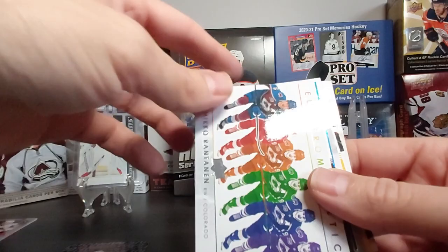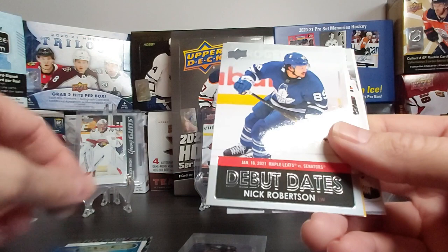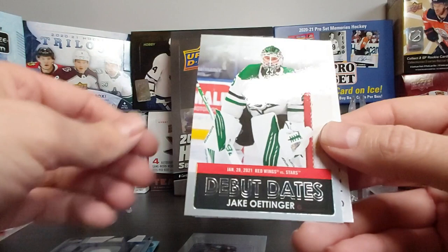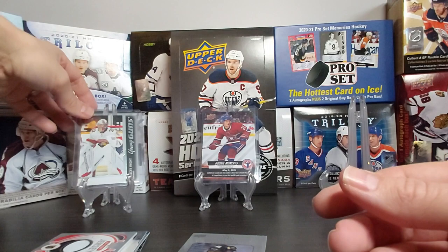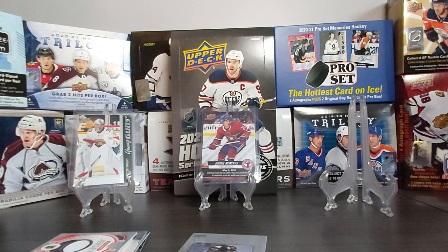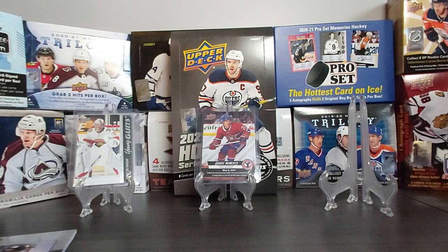So there you go — a few new inserts here: Electromagnetic, the Hondu P, the Superstar Honor Roll with Quinton Byfield, the Dazzlers, Debut Dates, French variation, and Rookie Retrospective. We got a jersey card of Marchessault and our best Young Gun was Spencer Knight. This was our first box of Upper Deck Series 1, with another box coming. Thank you for watching — if you like this video please click the like button, subscribe to the channel, and I'll see you later!